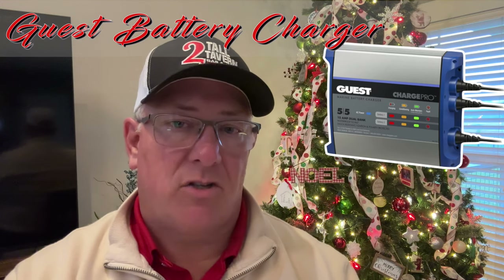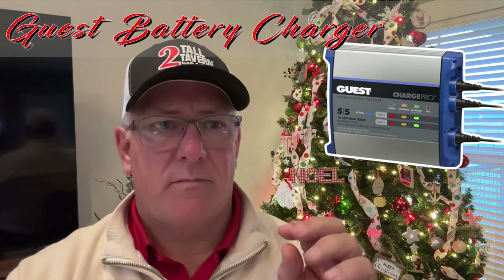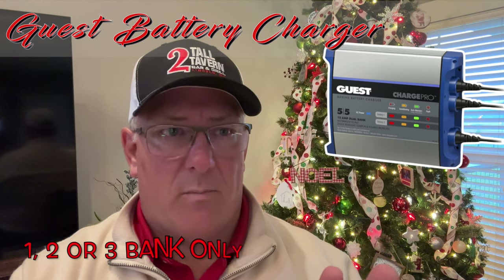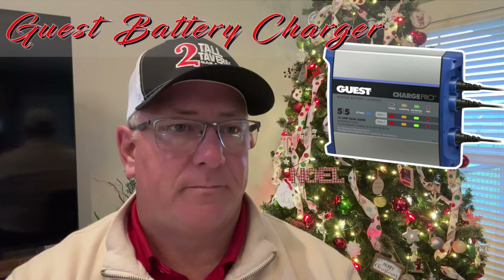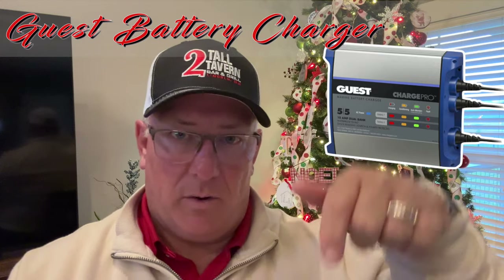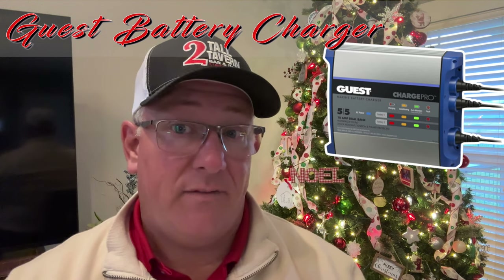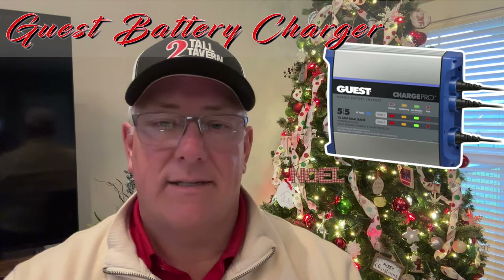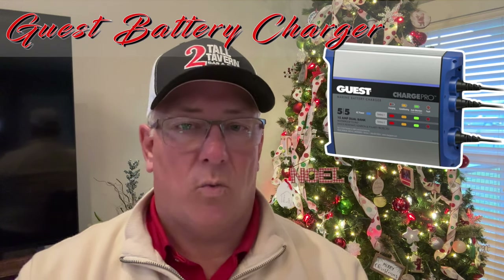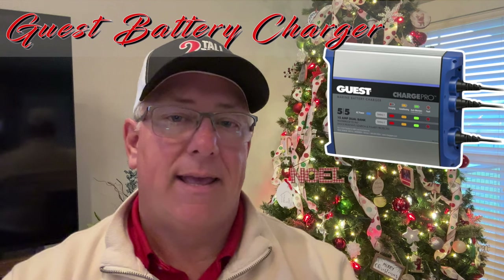It checks your batteries, runs through its stages, and maintains them so you're ready to go. They make a single, a dual bank, and a triple bank for sure — I think a four, but don't quote me. Mine is a dual bank and it is right about $150; I think I just saw it on Amazon for $133 today. Super easy to mount, plug it in — it's a standard 110-volt Edison plug that goes into your house. It is an amazing piece of technology on my boat.